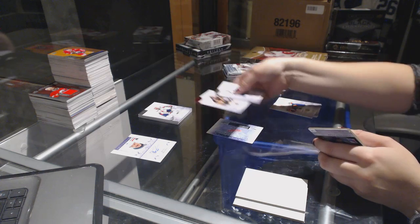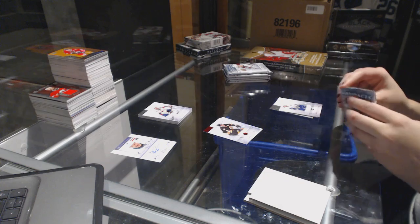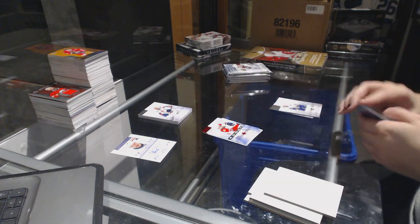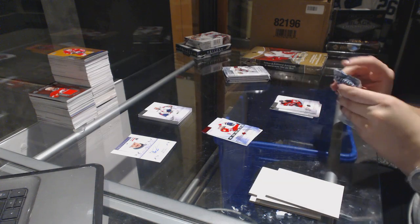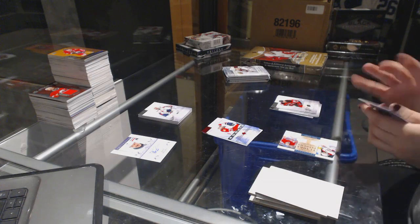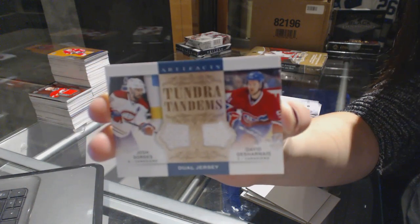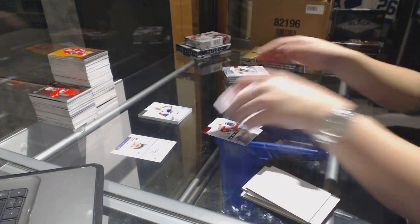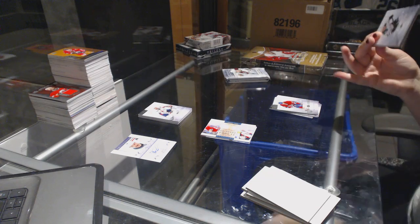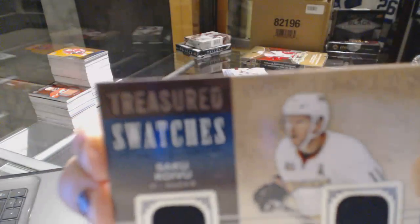We've got a Ruby numbered to 599 for the Boston Bruins Cam Neely. Ruby rookie numbered to 499 for the Florida Panthers Vincent Trocheck. We've got a Tundra Tandem dual jersey for the Montreal Canadiens Josh Gorges and David Desharnais. We've got a Treasured Swatches jersey for the Anaheim Ducks Saku Koivu.